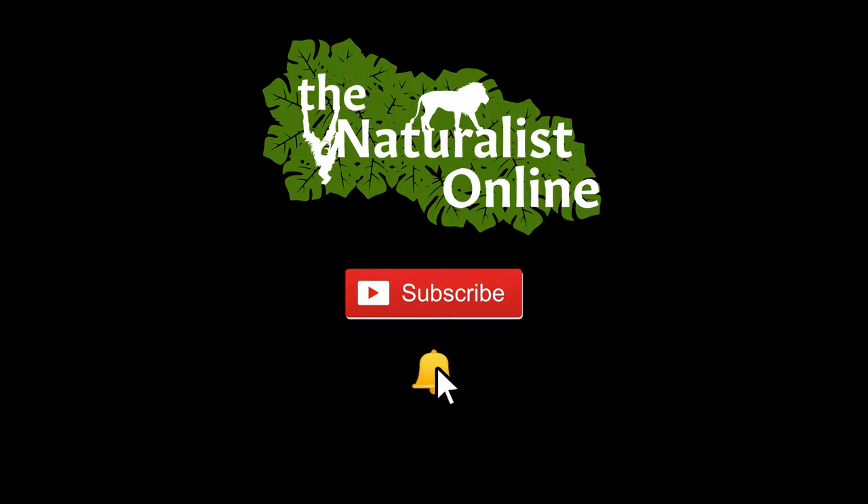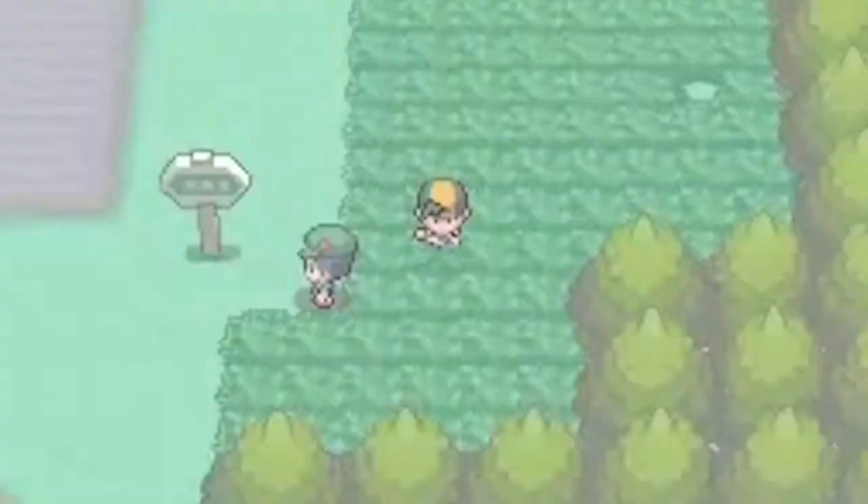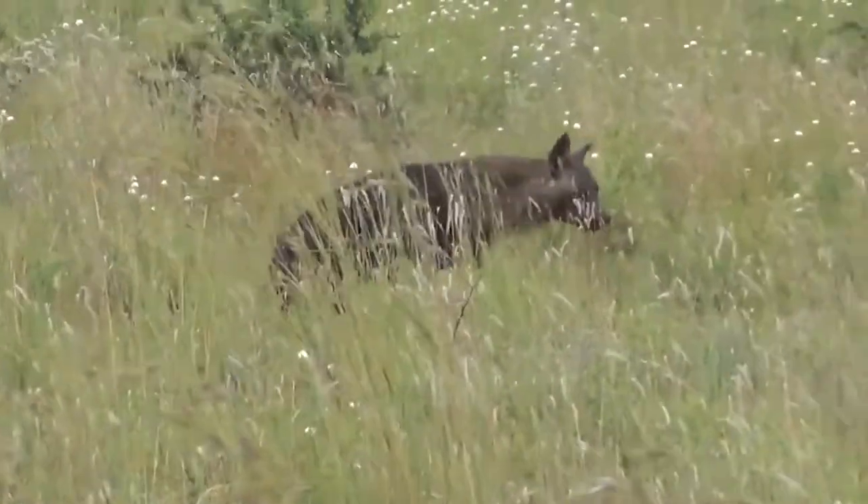So now, here are the 10 most interesting Pokémon from Generation 3 that are based on real-life animals you may find in the tall grass.